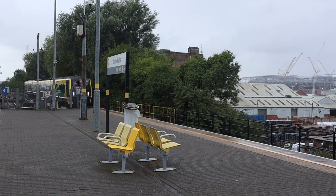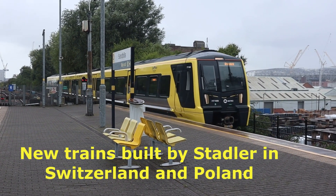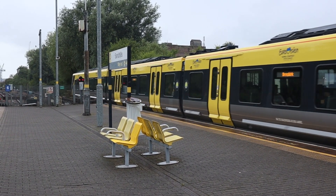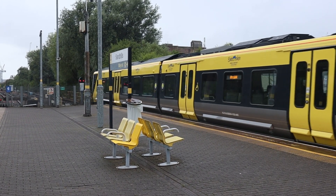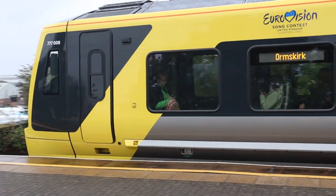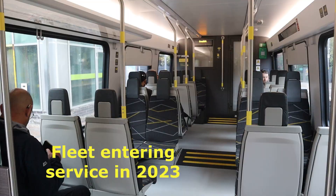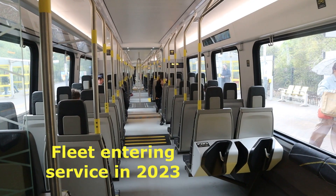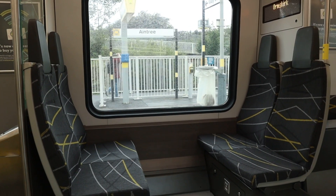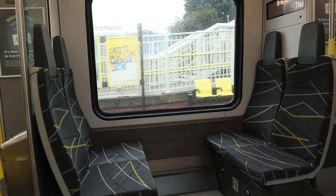A new train arriving going to Ormskirk — I might jump on this one. Ormskirk — wow, look at that, smooth! No ding-ding this time. It's good to see that the seats coincide with the windows, although they're very hard.